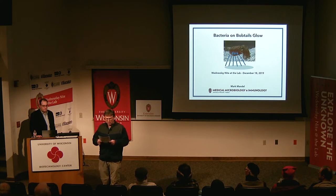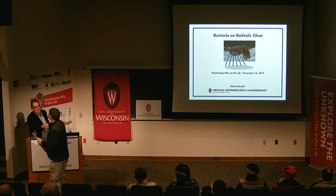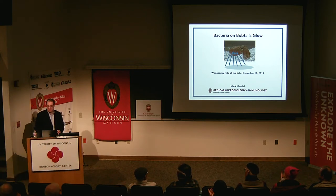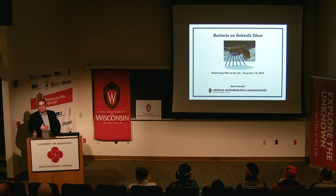Please join me in welcoming Mark Mandel to Wednesday Night at the Lab. Thank you very much. As someone who appreciates a good pun, I did really enjoy the title you came up with, so I was happy to go with it.